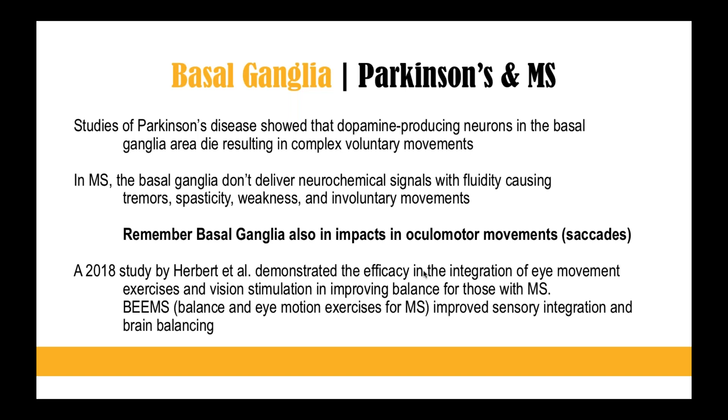Some of the risk with Parkinson's and MS is also controlling movement. But if you move the eyes, can you control movement and somehow improve balance? A 2018 study showed that the integration of eye movement exercises and vision stimulation actually improved balance in those with MS. Super cool — so you know that you're stimulating the basal ganglia.